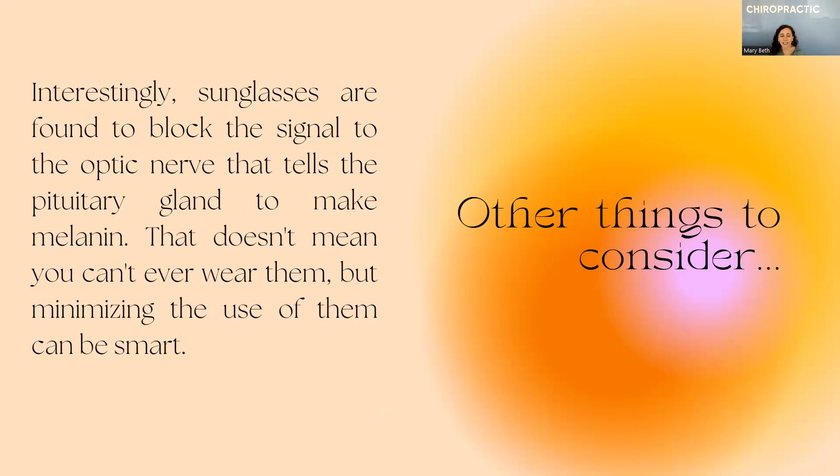This is an interesting piece — sunglasses are found to block the signal to the optic nerve that tells the pituitary gland to make melanin that protects us from sun damage. That doesn't mean you should never wear sunglasses — they are important when you're driving and the sun is in your eyes, or if you're not used to spending a lot of time outside and you're suddenly in a much brighter place. But what's better is if you can gradually spend time outside without sunglasses on when it's not painful to do so — get those early morning hours of unfiltered light, and that's going to be signaling the pituitary gland to make the melanin that protects you from the sun.